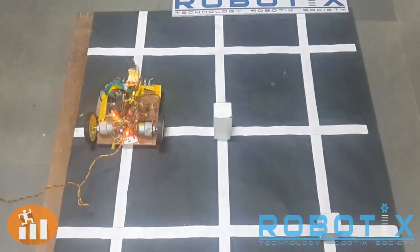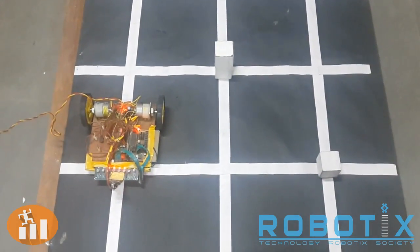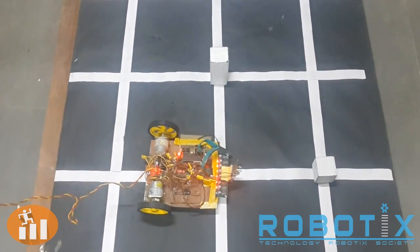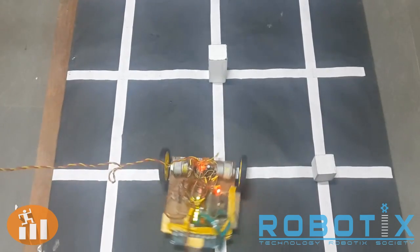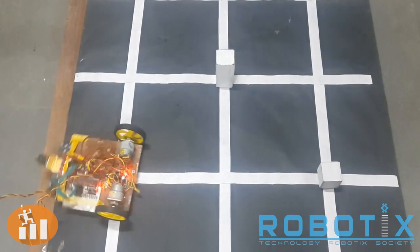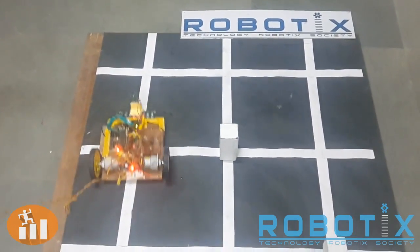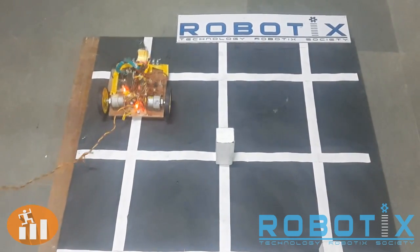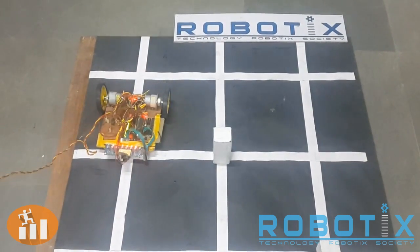This is a video of the robot in action. The robot traverses the grid using a BFS algorithm.